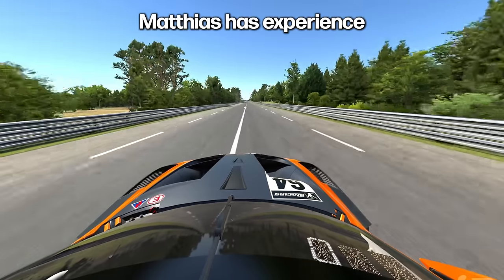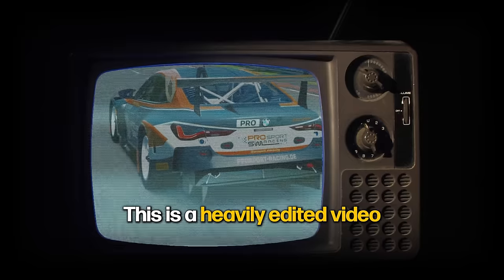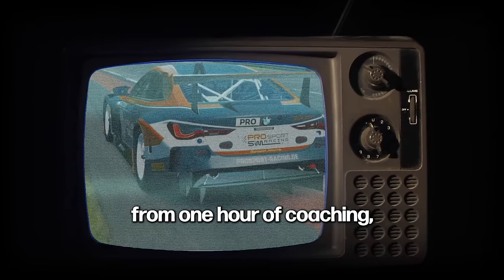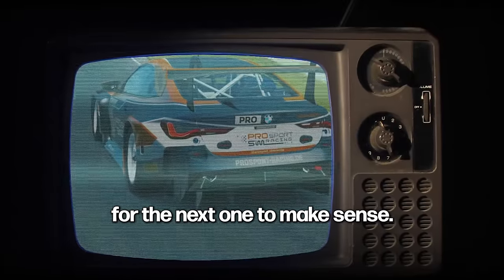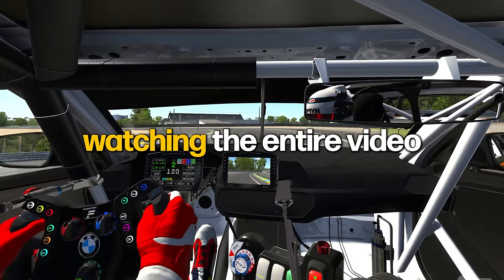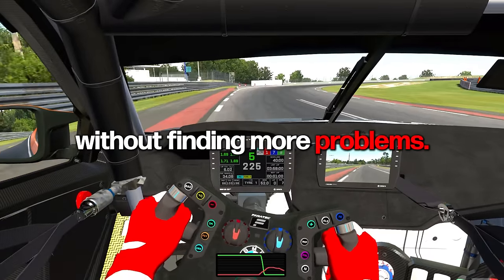Matthias has experience driving in competitive karting championships in Europe and is a top 5% racing driver in iRacing with over 3,000 iRating. This is a heavily edited video from one hour of coaching, so every chapter is extremely important for the next one to make sense. Make sure you're watching the entire video if you really want to apply this to your driving without finding more problems.